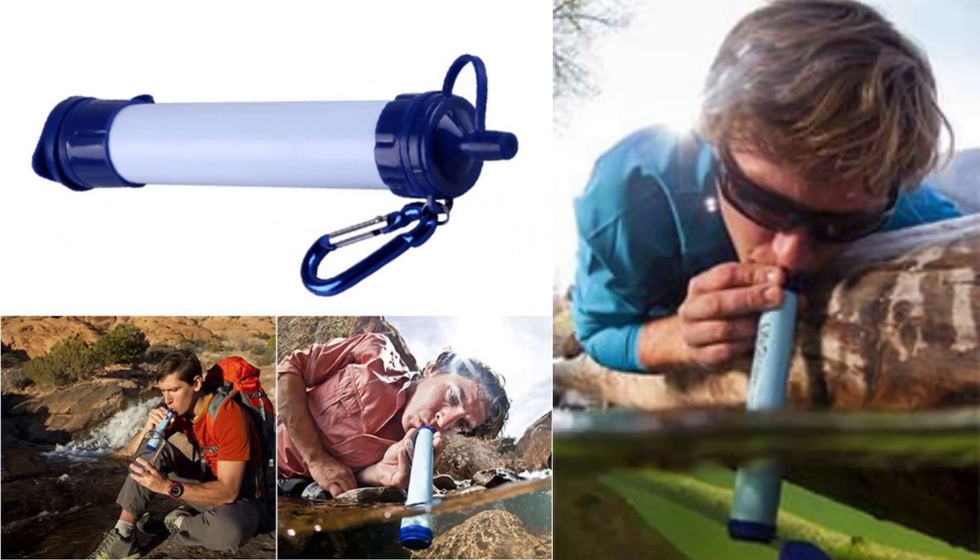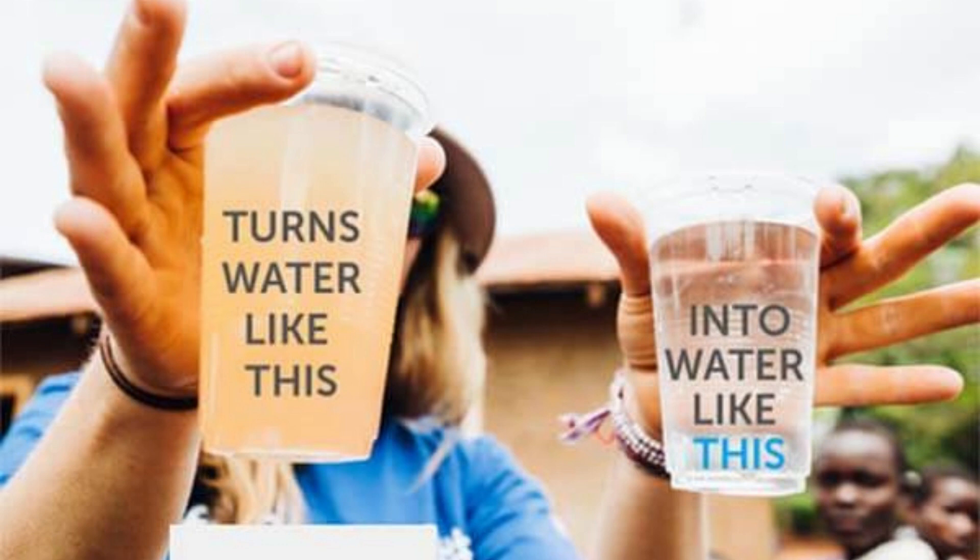The ReadyFilter Water Purifier is built with technology that won Time Magazine's Innovation of the Year award and can filter out 99.9999% of all bacteria and protozoans.